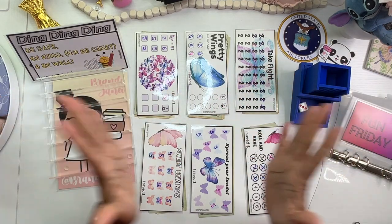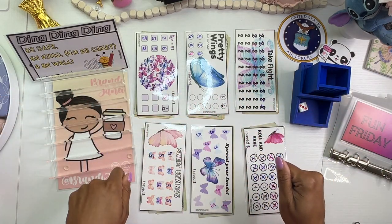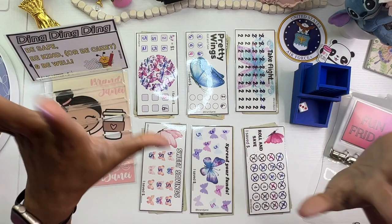Hello everyone, it's Brandy Janae. Welcome if you're new, welcome back if you're returning. It is time for another Fun Friday!